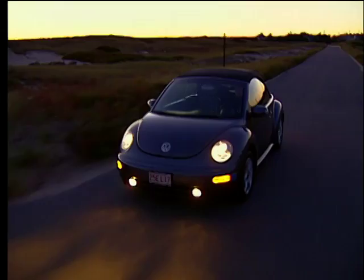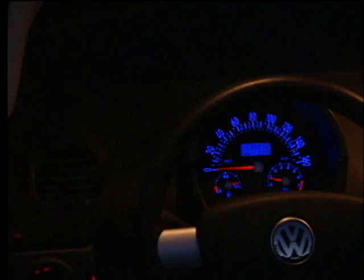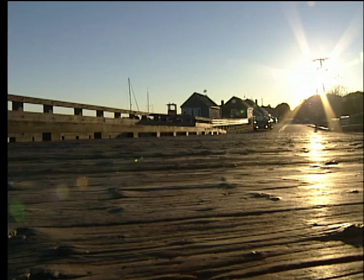VW's reputation for top-notch interiors didn't stop with the new Beetle. Because of its dome shape, the new Beetle offers a unique cabin space. Though smaller inside than the Golf, the Beetle compensates with style. From the driver's vantage point, its expansive dashboard, instrument pod, and round vents distinguish it from everything else on the road. Options on our GLS Beetle include the premium Monsoon sound system, height-adjustable and heated front seats, and metallic paint.